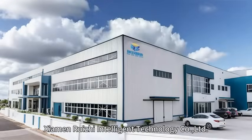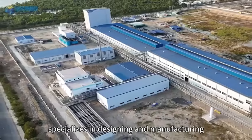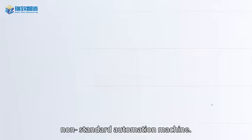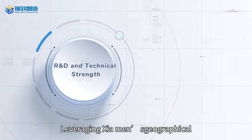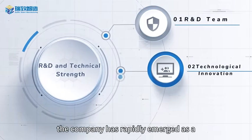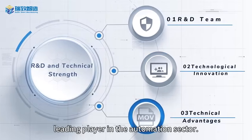Xiamen Ruizzi Intelligent Technology Co., Ltd. specializes in designing and manufacturing non-standard automation machines, leveraging Xiamen's geographical and industrial advantages. The company has rapidly emerged as a leading player in the automation sector.